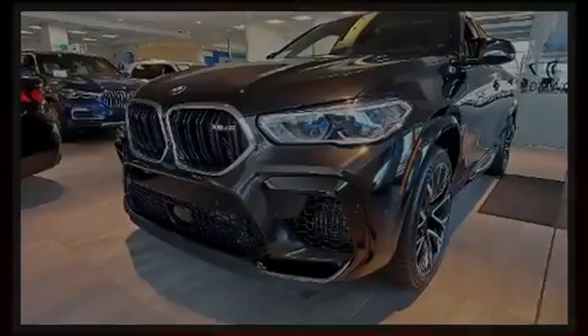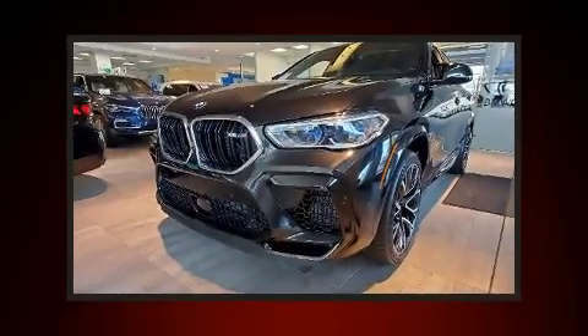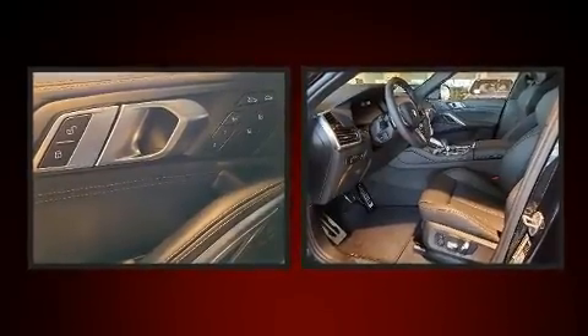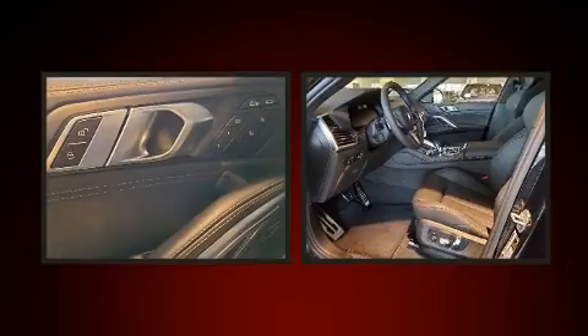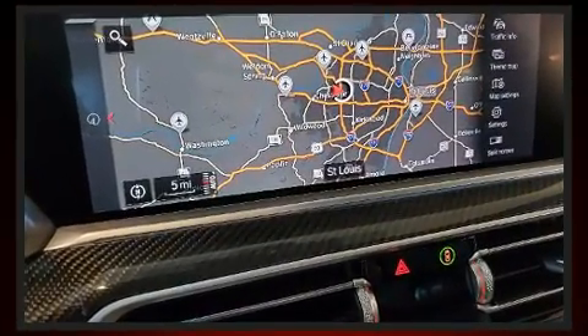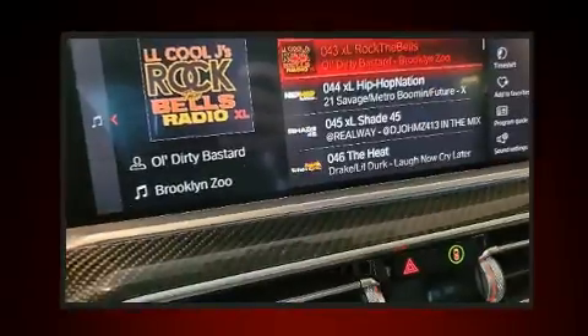Introducing the 2020 BMW X6M. Under the hood, you'll find an eight-cylinder engine with more than 400 horsepower, and load leveling rear suspension maintains a comfortable ride. The engine breathes better thanks to a turbocharger, improving both performance and economy.